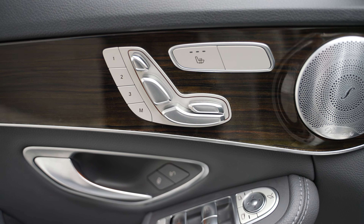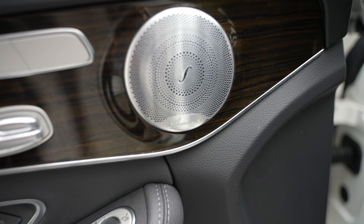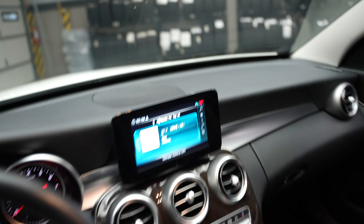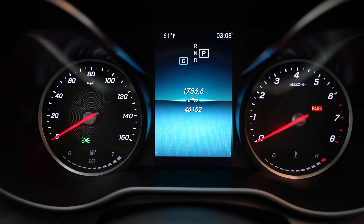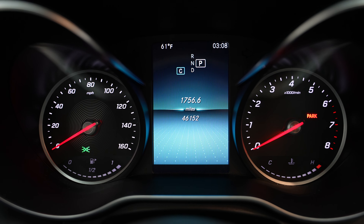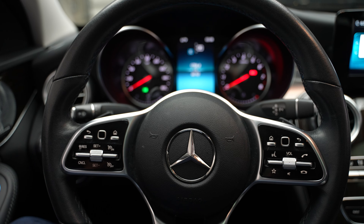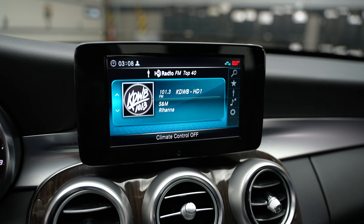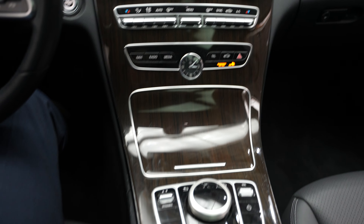Let's see our memory seat controls as well as door controls and the premium Burmester sound system. Let's hop in. You can see we're at 46,152 miles. Premium steering wheel controls, radio, climate controls, and center console.